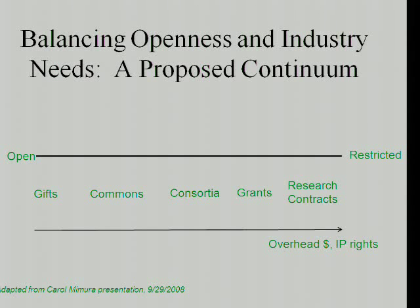One of the thoughts to consider is how do you balance the needs of industry on the one hand, the needs of universities as an open institution on the other hand. You can think of a continuum from open to restricted. As you move from left to right, the overhead charges to the university typically go up and the IP rights to the funder typically increase as well. There's a whole range of ways to interact with universities and to fund university activity — some conferring no IP rights to the funder whatsoever and imposing no delay on publication, while others grant more IP rights to the funding source.